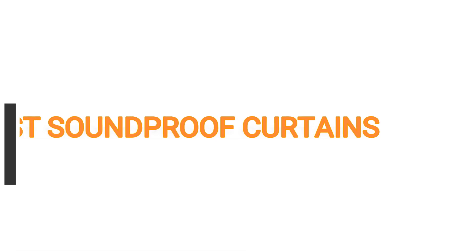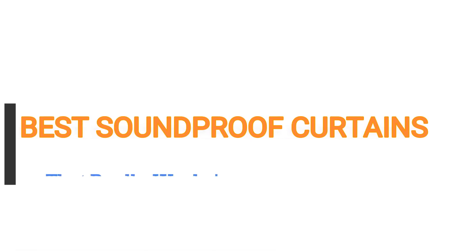Hello guys, welcome to this video about the best soundproof curtains that really work. With the market oversaturated with a massive variety of soundproof curtains, it is hard to know which curtains have the highest quality that you so much desire. I understand this pain, which is why I put together this list of the top 5 soundproof curtains this year after several hours of concerted research online.